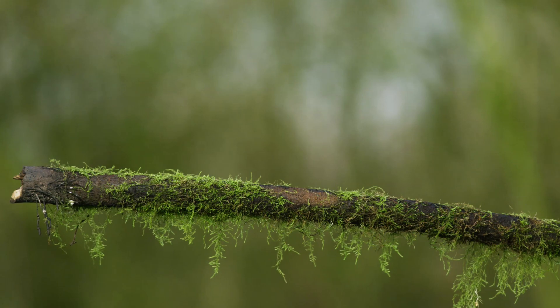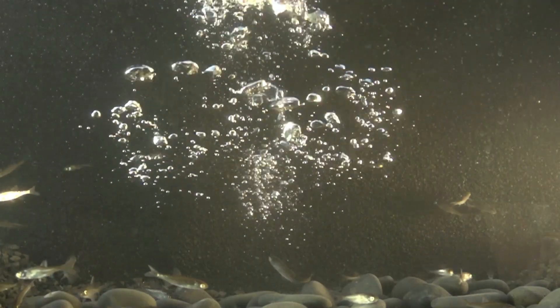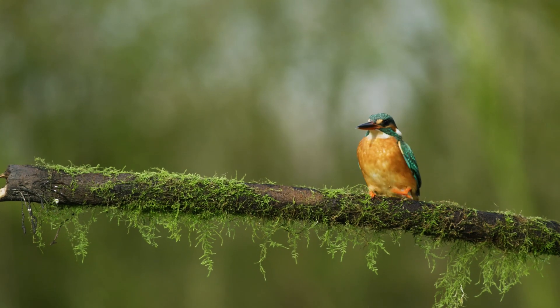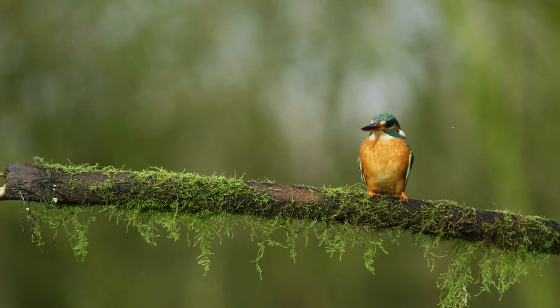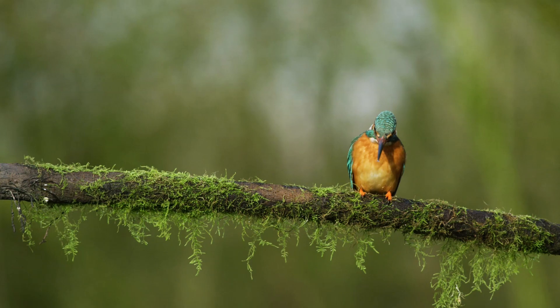Once located, they can dive to a depth of 25 centimetres with their wings closed. After snatching their prey, they open their wings underwater and make their way back to their perches. Prey is eaten whole, and they later regurgitate the indigestible bones.